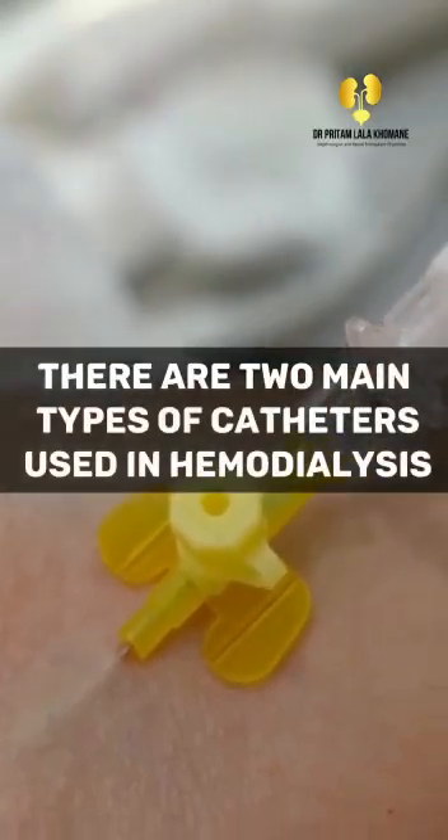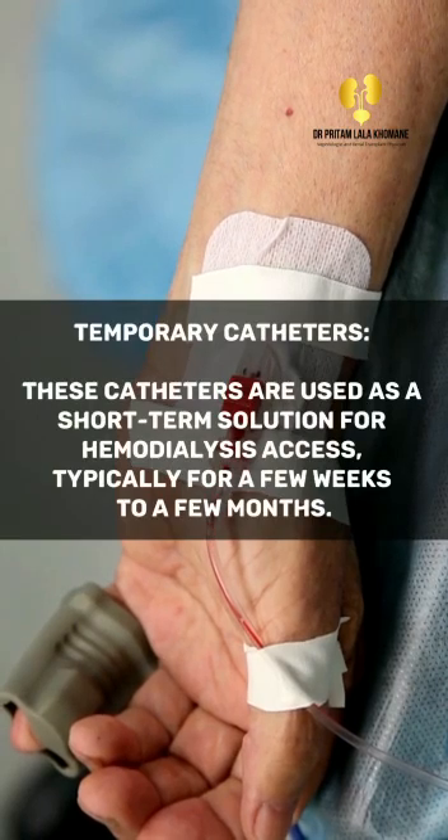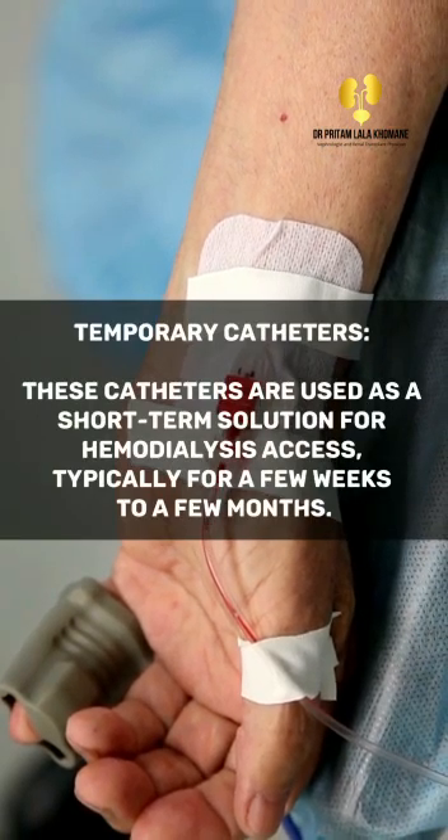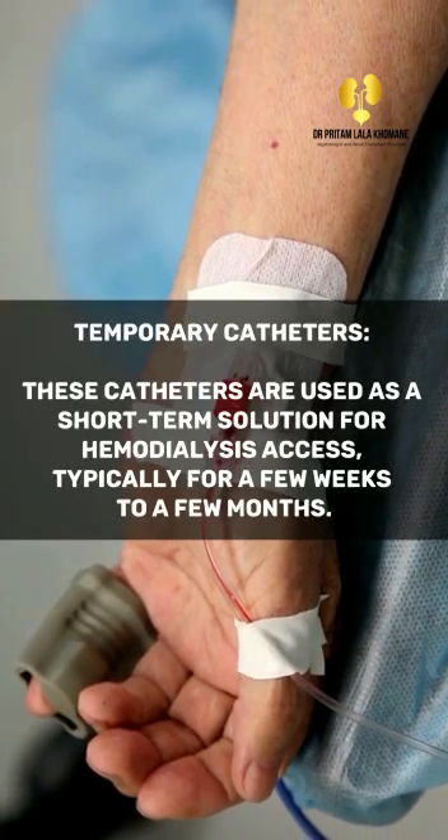There are two main types of catheters used in hemodialysis. Temporary catheters are used as a short-term solution for hemodialysis access, typically for a few weeks to a few months.